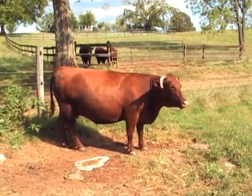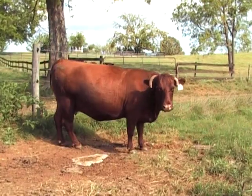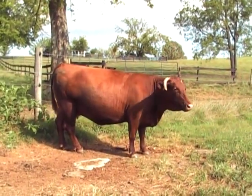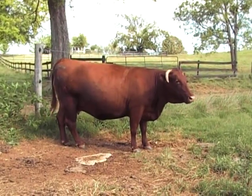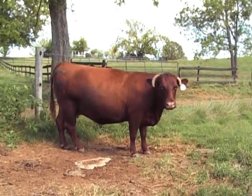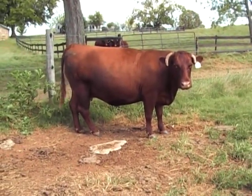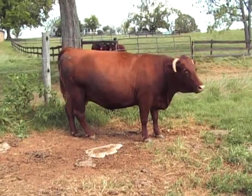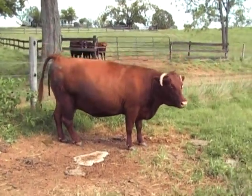Another incredibly deep-bodied type cow — a little bit smaller, she's a frame score four cow. She has also calved every year and has had a calf in the top 25 percent of the herd the last four years. She also ultrasounds in the top two tiers in all traits — a wonderful deep-bodied type cow.